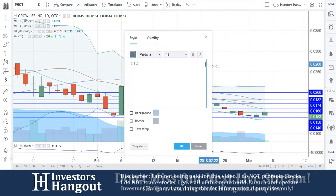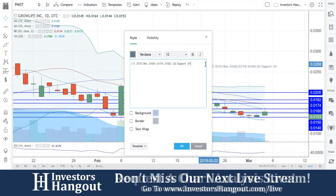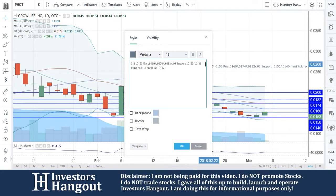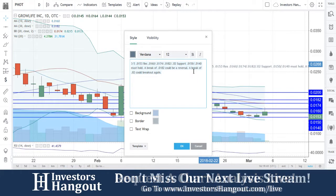Resistance levels we're watching: 0.0153, 0.0160, followed by 0.0174 and 0.0182. Support at 0.02, 0.0150, and 0.0140 must hold. A break of 0.0182, which is the 30-day simple moving average, could be a reversal. A break of 0.02 could break out again.